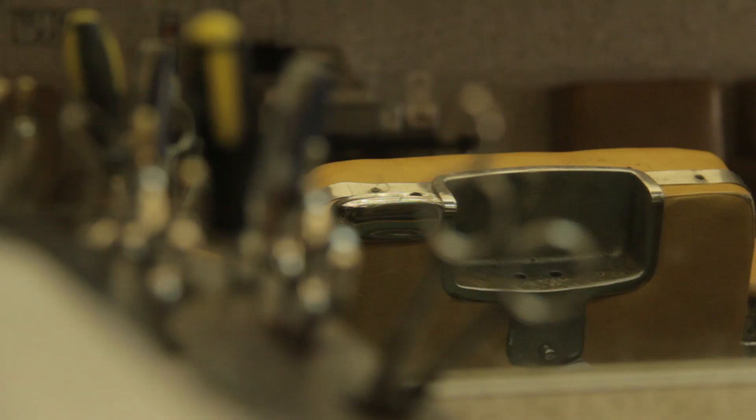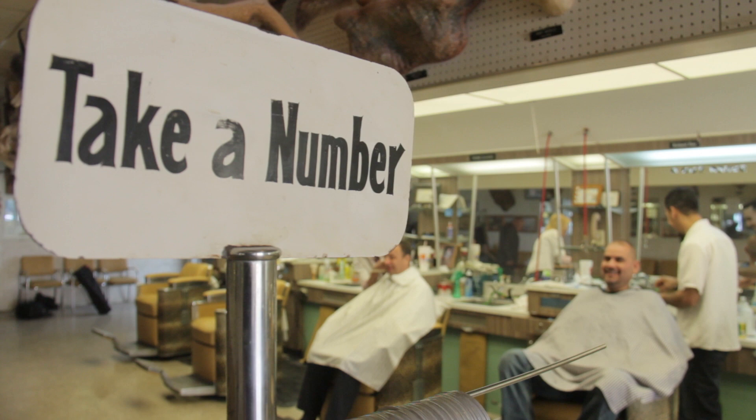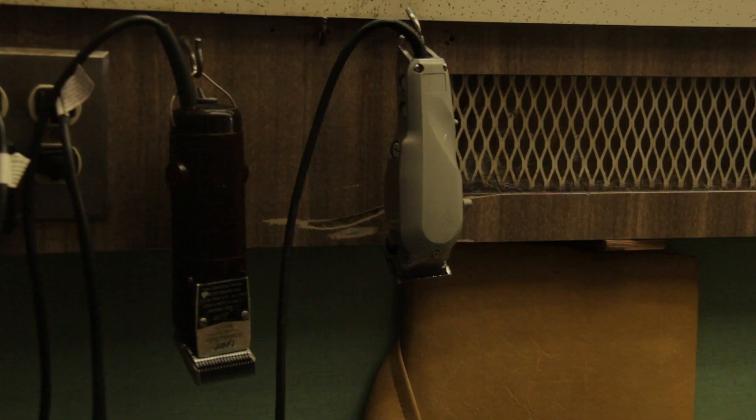Carpenter eventually sold his shop in the 1970s because of health problems, but he continued to cut hair there until his death in 1980.